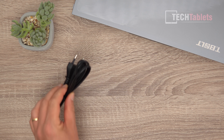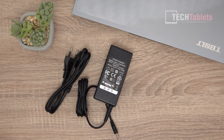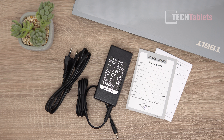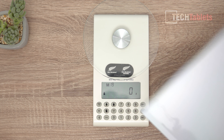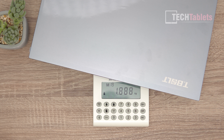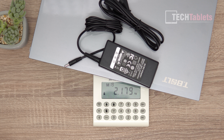Inside the box we have a power cable, a 57-watt charger which takes just over two hours to fully charge, a Windows user manual, and a warranty card. The weight of the T-Bolt 20 Pro is 1.88 kilos - pretty much spot on with their claim - and the total travel weight is 2.17 kilos.